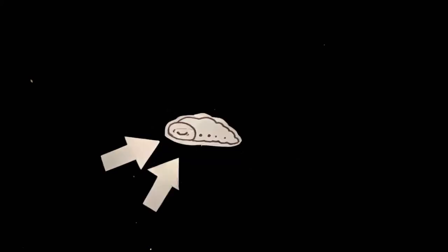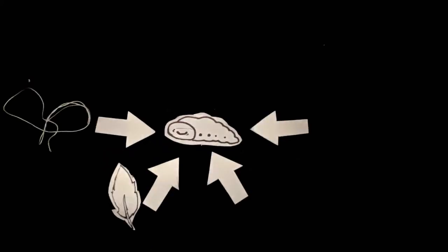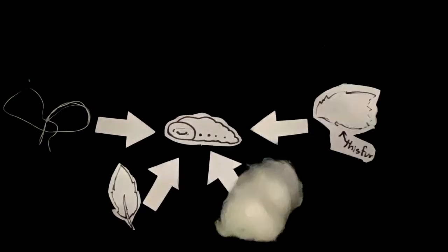Larvae usually eat animal-based fabrics. For example, silk, feathers, wool, fur, etc.